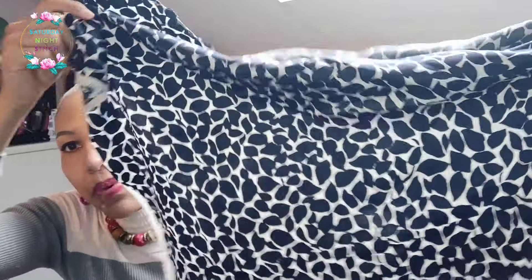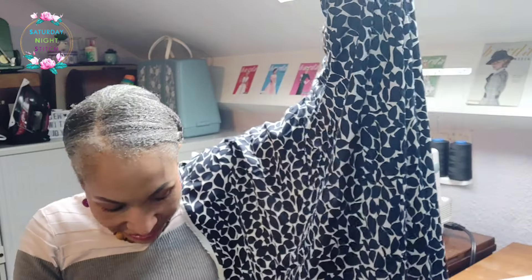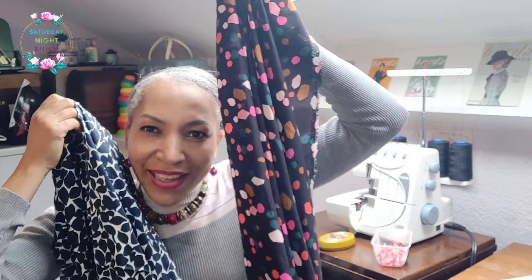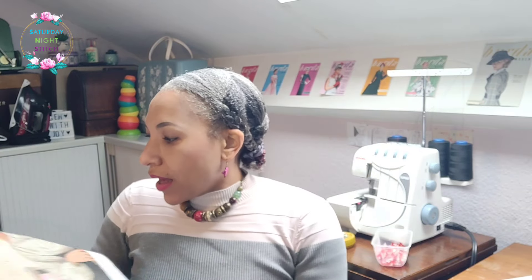For the blouse fabric I'm torn between two options. I have this lovely navy-and-white pebble fabric from Rainbow Fabrics — it's gorgeous and would go so well with the skirt. But I also have this Dashwood Studio viscose, which is much more colourful. This style of blouse will definitely benefit from something drapey to really showcase those full, voluminous sleeves. The pebble fabric is more elegant, more 'spitfire chic', while the viscose is more vibrant — so I'm still stuck between the two.